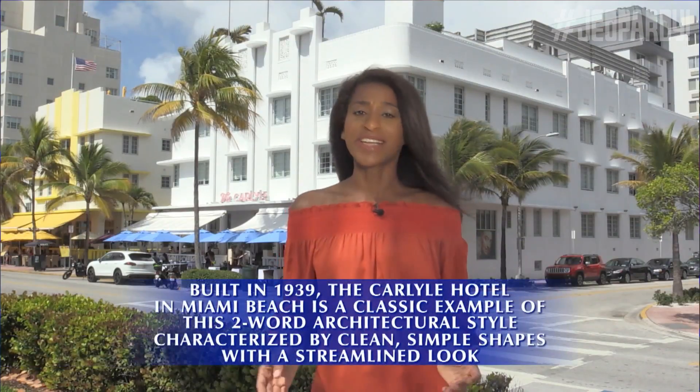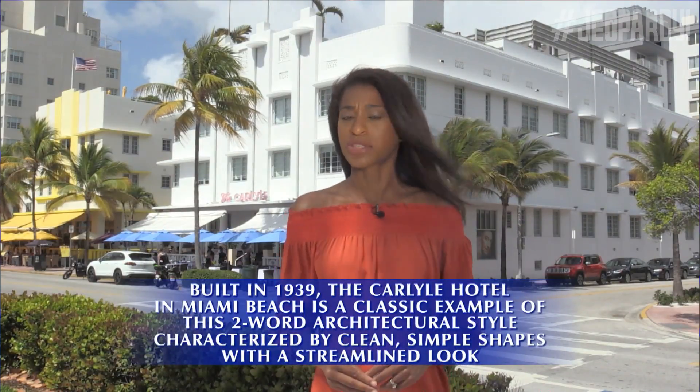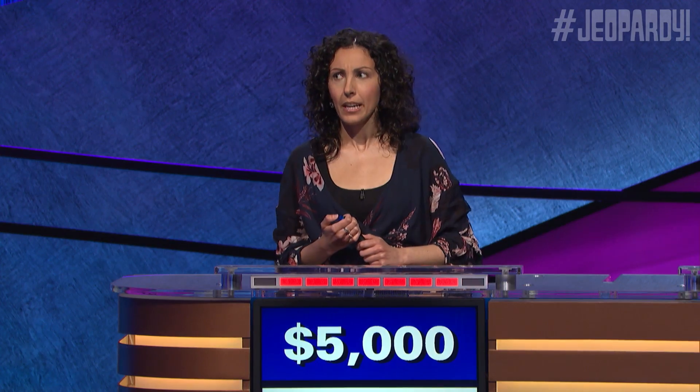Hi, I'm Betty Davis from Local 10. Built in 1939, the Carlisle Hotel in Miami Beach is a classic example of this two-word architectural style characterized by clean, simple shapes with a streamlined look. What is Art Deco? Good.